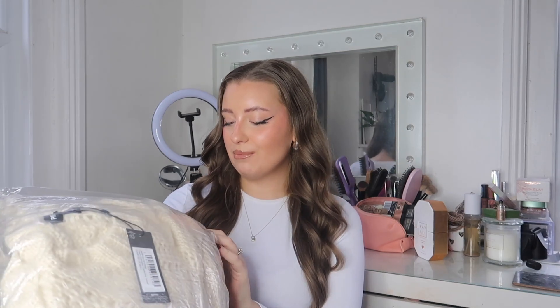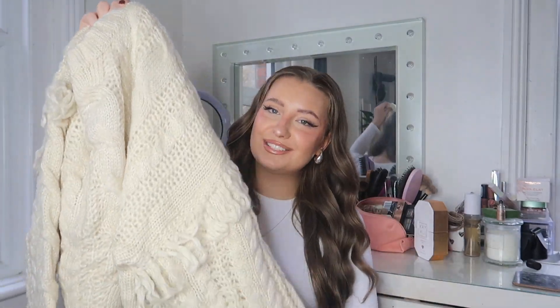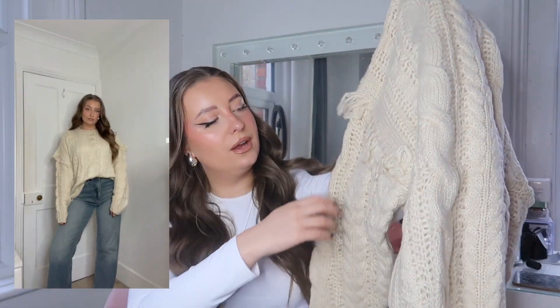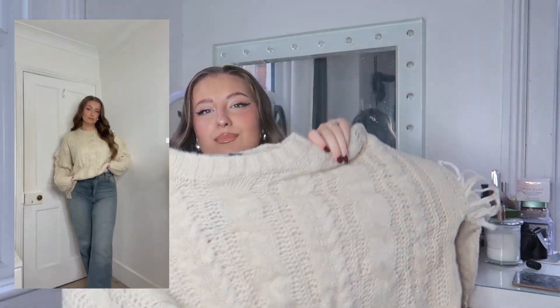Next up, I picked up a gorgeous chunky knit jumper, perfect for this time of year. This is the cream oversized cable knit tassel jumper, again in a size medium. I love jumpers like this — perfect for a Sunday pub roast or even as a Christmas day jumper. We all need chunky cable knits for winter. The tassel detail just really adds a little bit of something, and it's a really nice thick cable knit in this gorgeous cream color with tassel details on the arms.